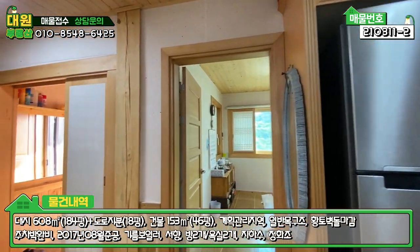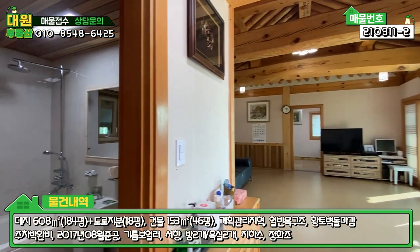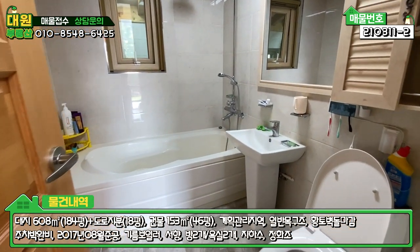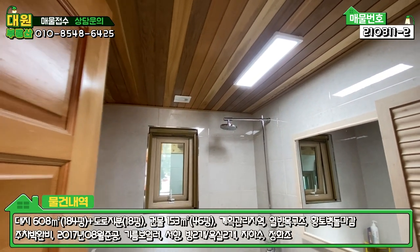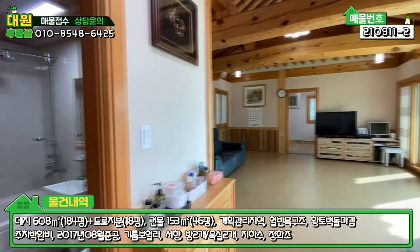좌측으로 돌아서 거실인데요, 거실 보시기 전에 욕실을 먼저 보여드릴게요. 욕실은 현대식으로 깔끔하게 되어있습니다. 천장도 원목 마감이 되어있구요.